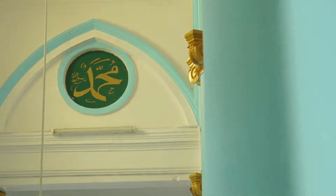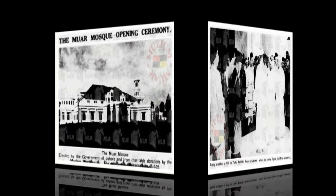The construction of the mosque was orchestrated by Major Datuk Haji Muhammad Said bin Haji Sulaiman, designed by a Johorian architect, Sulaiman bin Haji Ilyas,